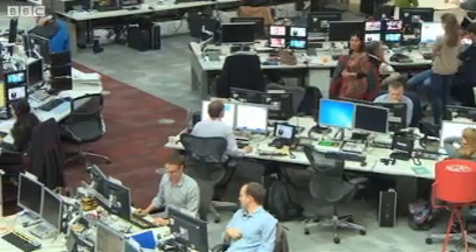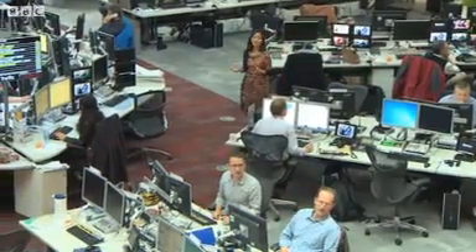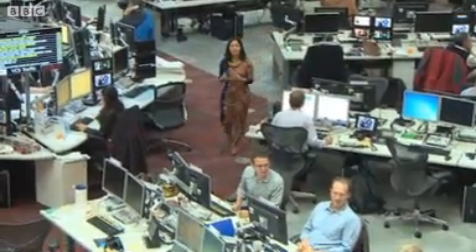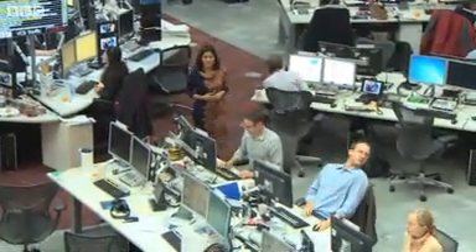This is the newsroom, the heart of the building. It's where BBC journalists have access to cutting edge digital technology, improving the speed of analysis on breaking news for you wherever and whenever you want it. There's space here for over 400 journalists and it will be occupied 24 hours a day, 7 days a week.